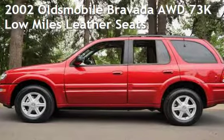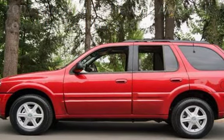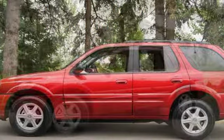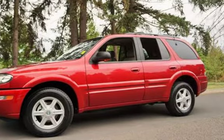Check out this pre-owned 2002 Oldsmobile Bravada all-wheel drive. This four-door SUV has a six-cylinder, four-liter i6 engine, with all-wheel drive, and an automatic transmission.